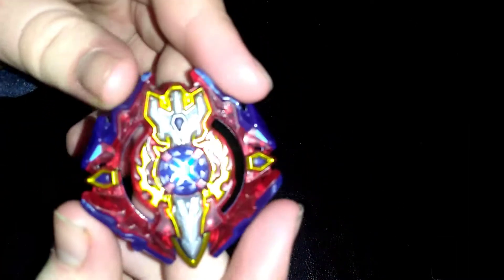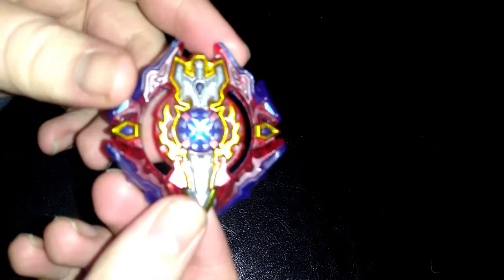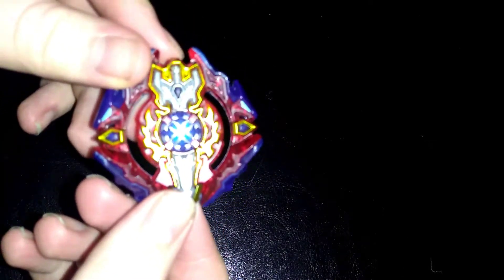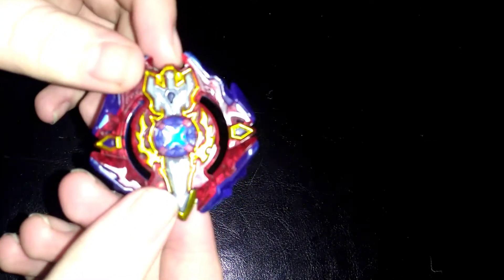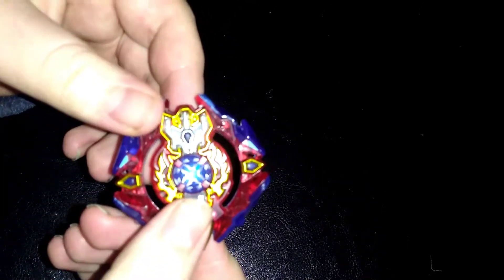The Beyblade Burst Wave 3 release, Excalius X3, is a great attack type Beyblade. The Lair, also known as Excalius X3 or Surge Excalius, has a metal sword on it, which makes it very heavy.